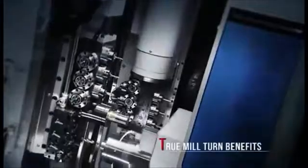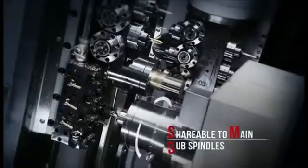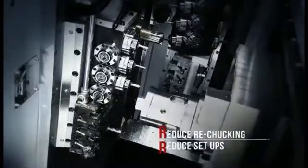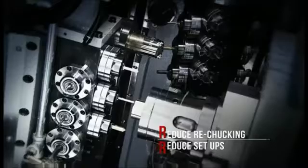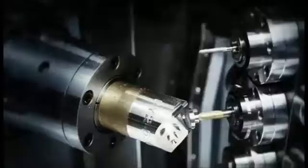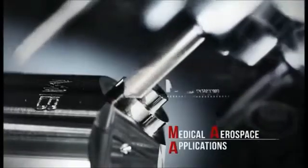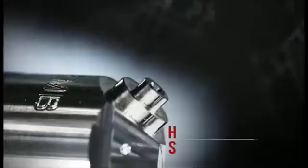Contour milling in five axes on the CY2 delivers the real mill-turn concept. You get your complex small batch components done in one cycle. Clear benefits for your shop: you eliminate the accuracy issues associated with re-chucking and setup, saving time and streamlining your workflow. This B axis functionality is perfect for medical and aerospace components.